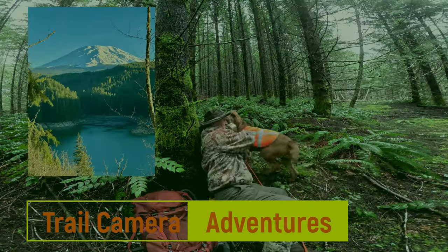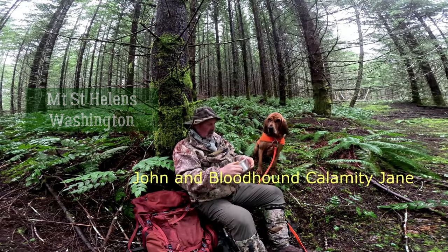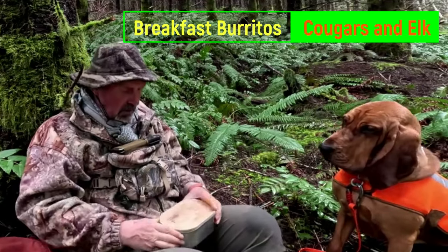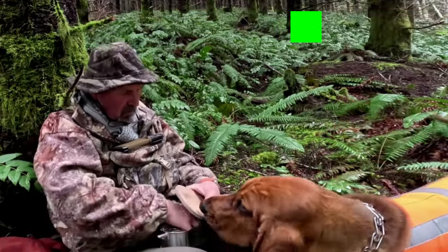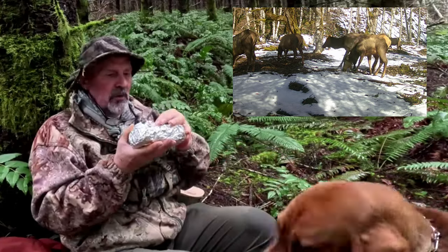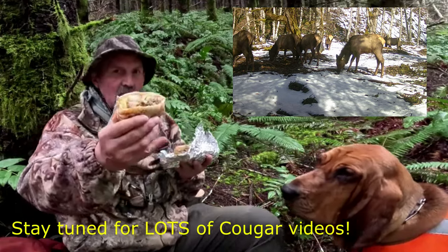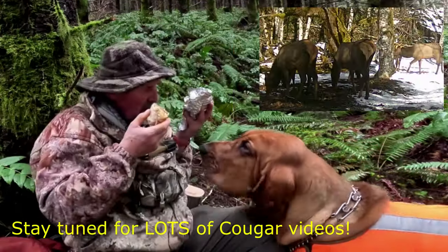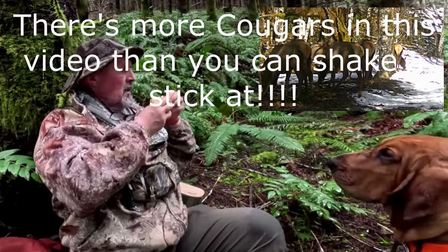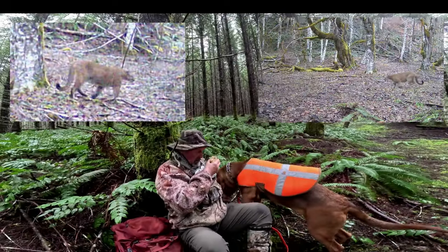If you've watched some of our stuff before, this is our thing. When we go trail camming adventures, we get a breakfast burrito from the Lakeside Store in Cougar — and it's freaking awesome. Look at that. And we share it. What bloodhound doesn't like a good breakfast burrito? I know this one does. Come on over here. There we go.